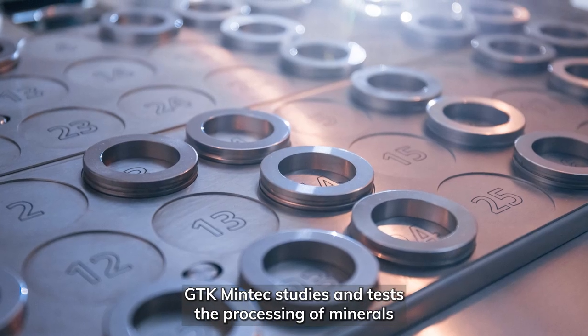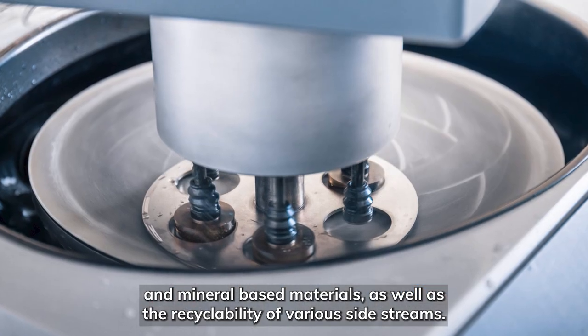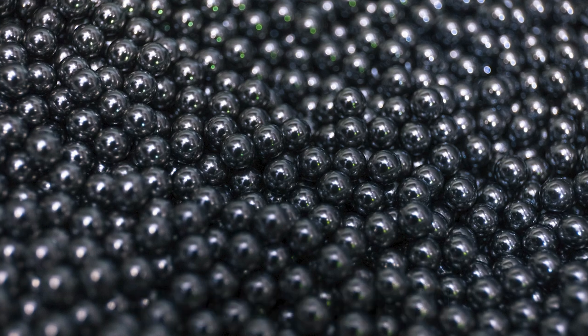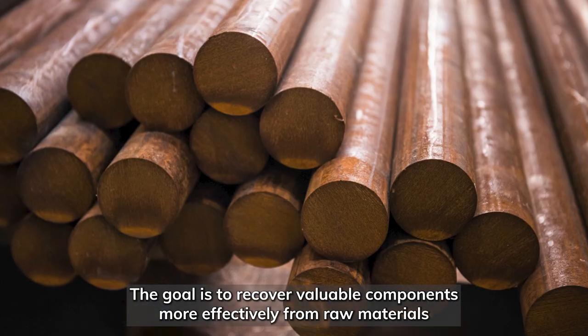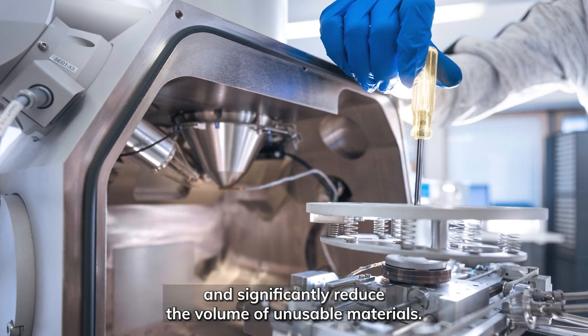GTK Mintec studies and tests the processing of minerals and mineral-based materials, as well as the recyclability of various side streams. The goal is to recover valuable components more effectively from raw materials and significantly reduce the volume of unusable materials.